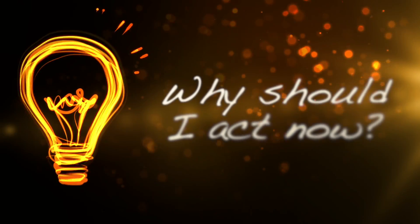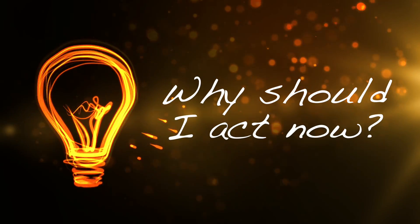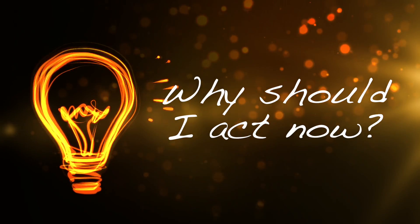The fourth question is: why should I act now? This is the second most important part of any marketing funnel — creating a sense of urgency. Be sure to constantly offer some sort of incentive or free download, because incentive drives lead generation and action by prospects.